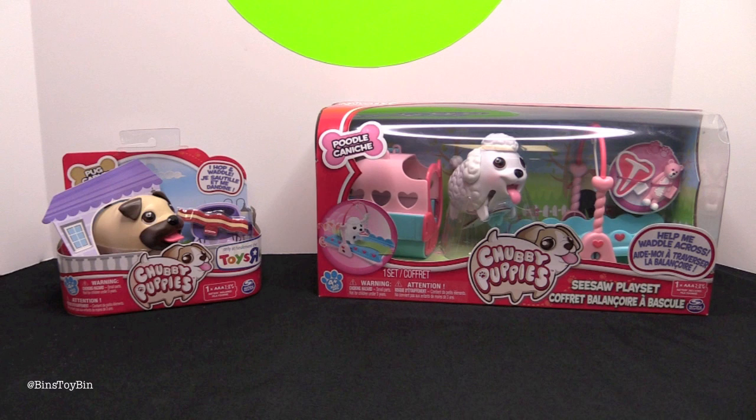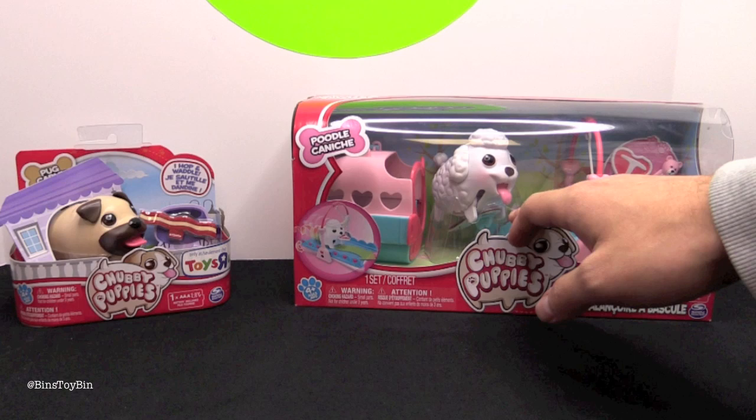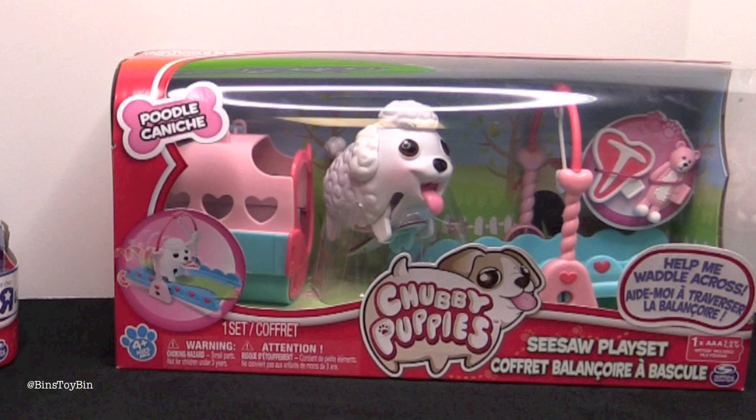Go back to last week where we reviewed the Beagle and the Beagle's playset, and you guys wanted to see some more. This looks like a similar idea — I see the same sort of pet carrier for the poodle. Instead of the tunnel, it comes with this little seesaw with a little bone, a little teddy bear, and a steak.